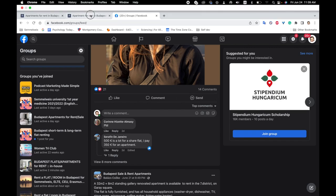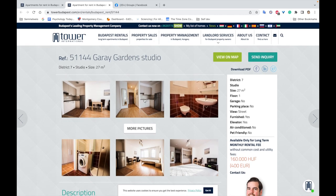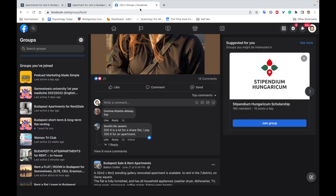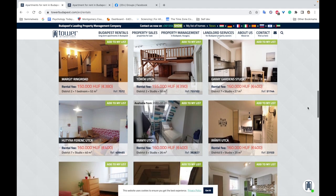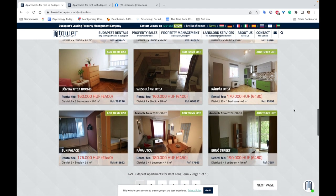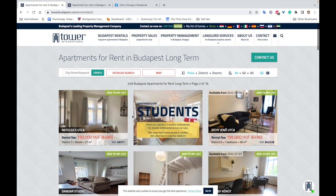These are the two main options I'd recommend. Tower Budapest is still my top pick — they have nice options, there's an office you go to, they co-sign with you, and they connect you directly to the owner. It's fast and straightforward, and then you talk to the owner about payment and everything else. Facebook groups and Tower Budapest are the main websites I'd recommend.